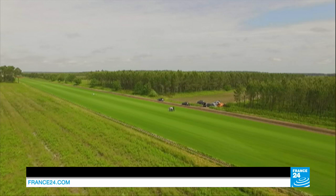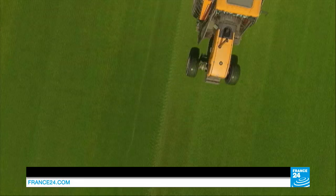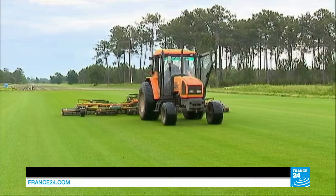A giant green carpet in the middle of the Laune forest in southwestern France. The two hectares of lawn are carefully mowed every other day by a huge tractor. This land is the largest sod tract in France. Under the 100 percent natural grass is an innovative technology that makes a super-resistant turf, unlike anything seen before.